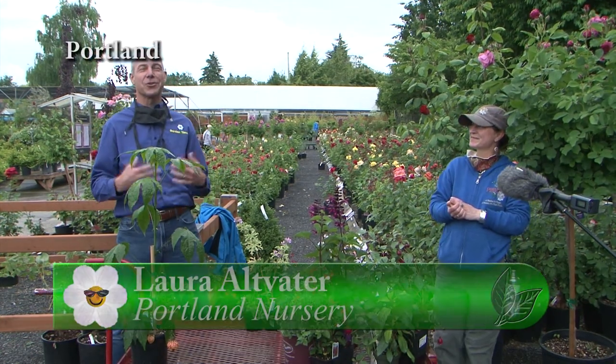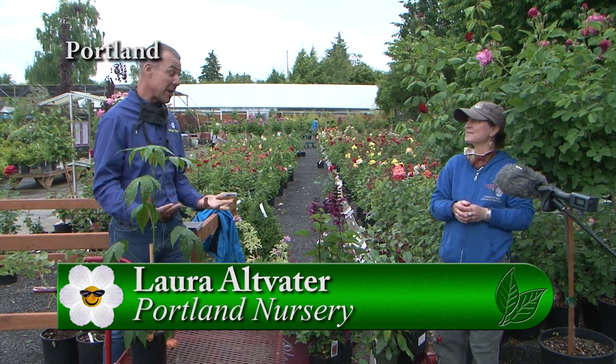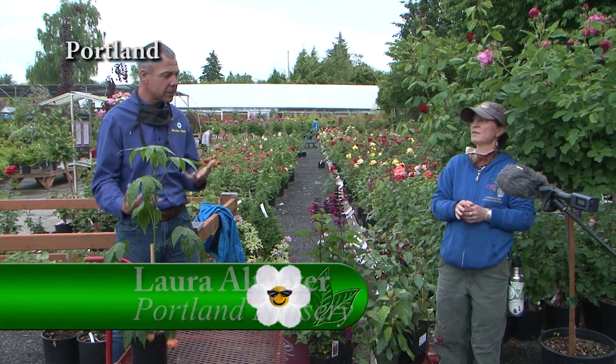I'm here with Laura from Portland Nursery. Our gardens are in full bloom and we have some great perennials to add a lot of color for late spring and summer. So what do we have today?